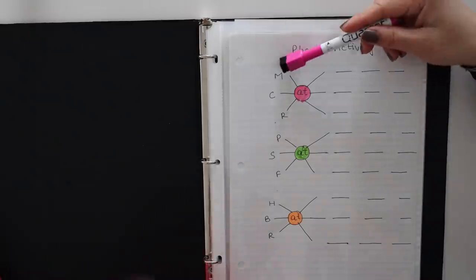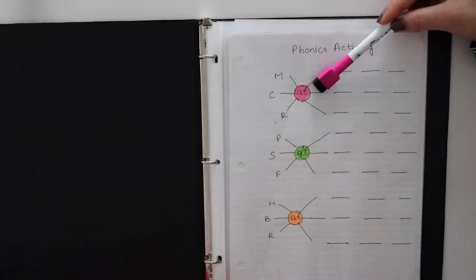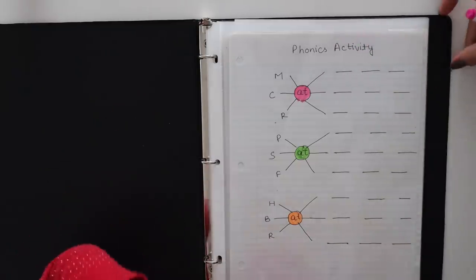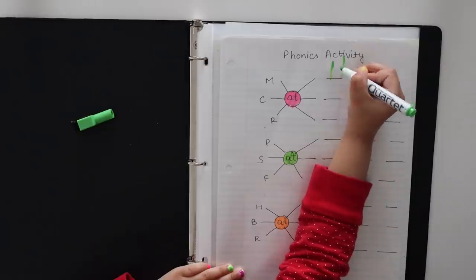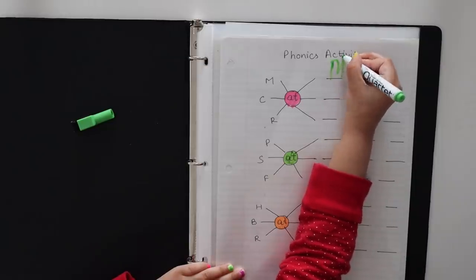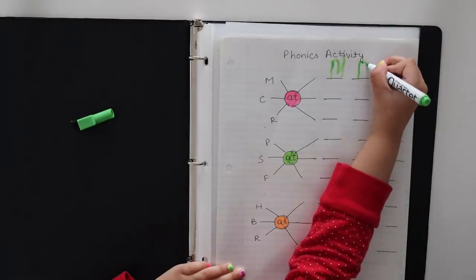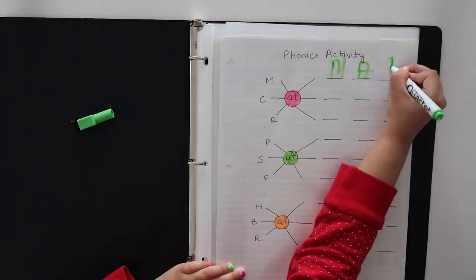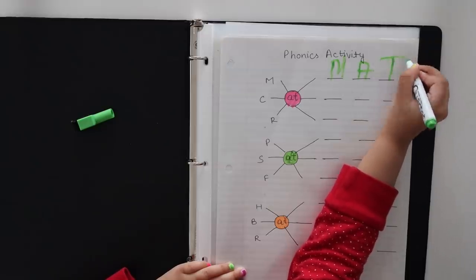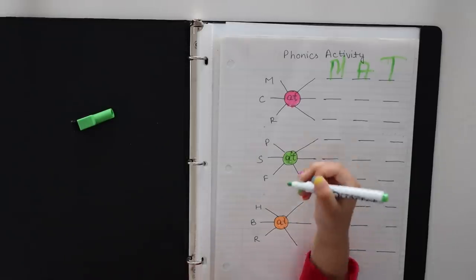Now you have to make the words. What is this? Very nice, write it here. Very nice, next.